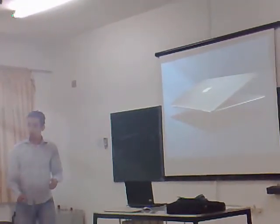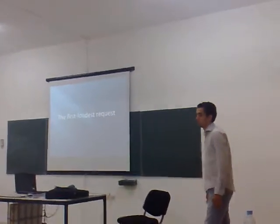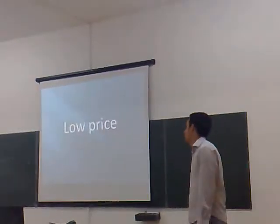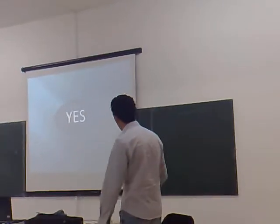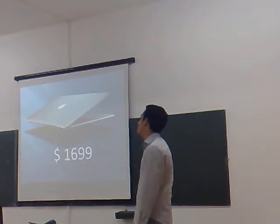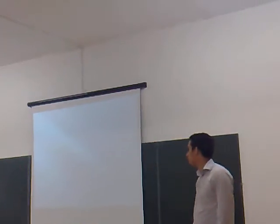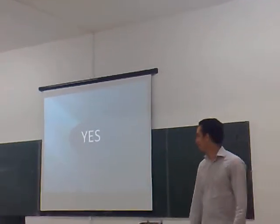We listen to our customers really carefully, and they zeroed in on the same things that we did. The first loud request from our customers: low price. And of course, we said yes. So the MacBook Air costs just $1,699. It's affordable to everyone. The second loud request from our customers: more storage space. And we said yes.